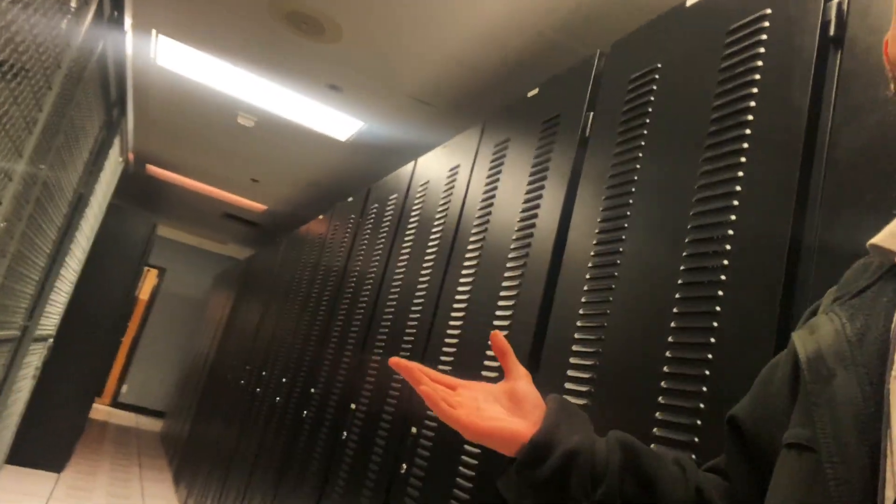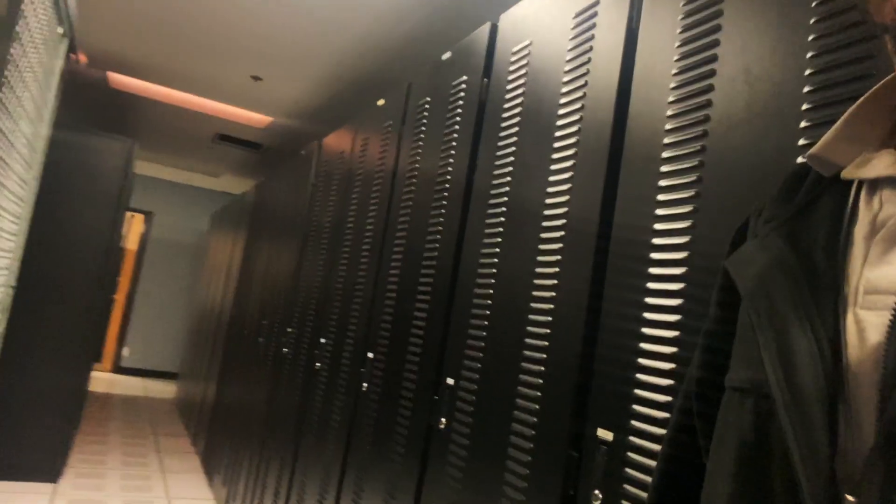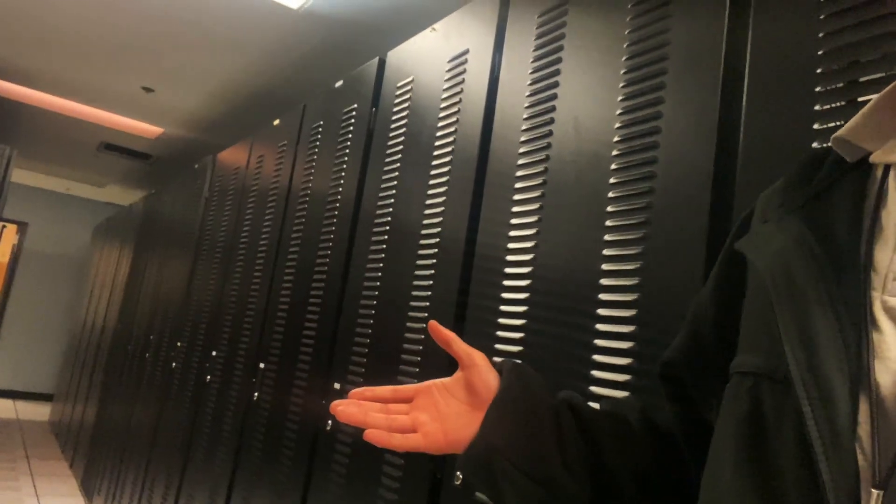All right, so we are now in the data center. I'm going to start showing y'all some things. These are cabinets that we keep servers, firewalls, routers, and switches in. And these are cages that we use — we have routers, switches, all that good stuff, network equipment in here.